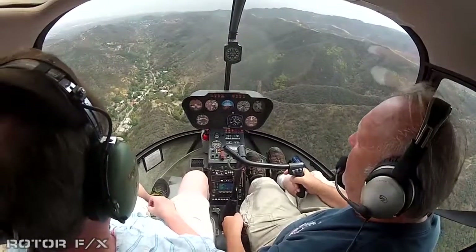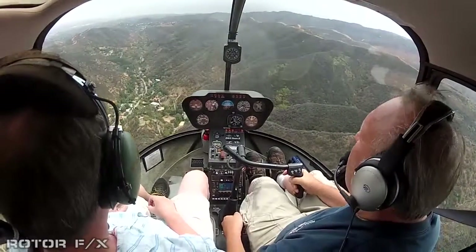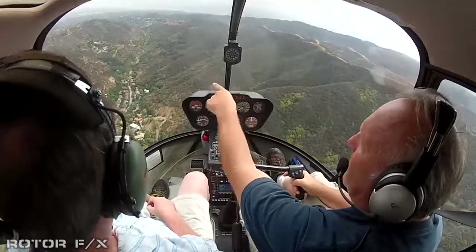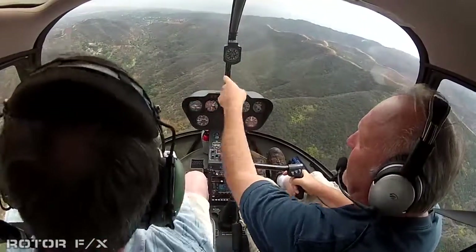This canyon right here is called Coldwater Canyon. Remember that show years ago on TV called Hart to Hart? It was filmed right there. That was their mansion.